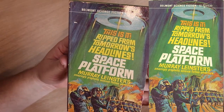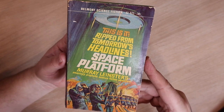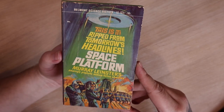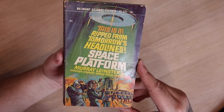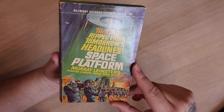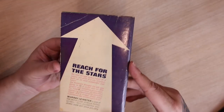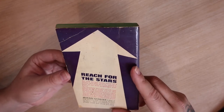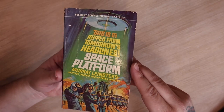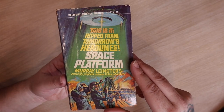Next is 'Space Platform' by Murray Leinster — I haven't heard it pronounced yet so I'm not sure. 'Ripped from tomorrow's headlines — Space Platform, an amazingly prophetic science fiction adventure.' It's a Belmont book. The thing with Murray Leinster is I have so much of his work — I almost have as much Murray Leinster as I do Andre Norton, simply because every book lot I buy and every bookstore I've been to is just bursting with these two. This copy is dirty, probably why it was in the dollar rack. I'm a little apprehensive given how prolific he appears to be, but I'll review him at some point.